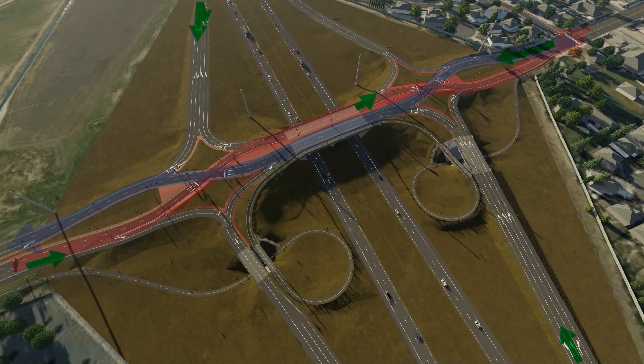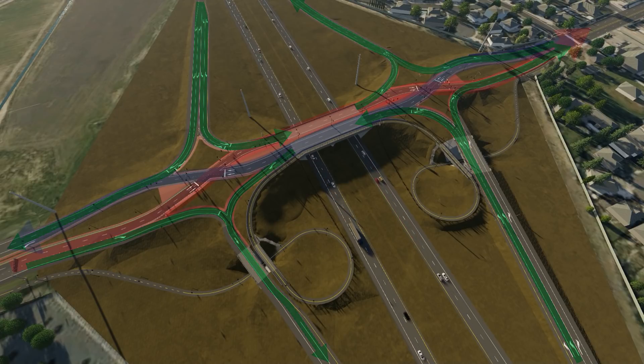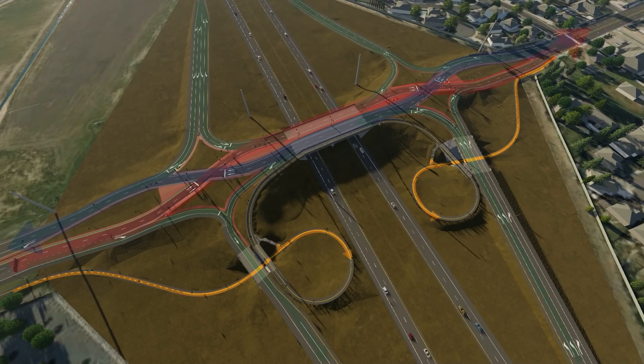Vehicles don't have to cross opposing traffic when entering or exiting the highway, making merging with State Route 120 safer and easier. The new interchange also includes a network of separated paths for pedestrians and cyclists, maintaining connectivity with the new trail system.